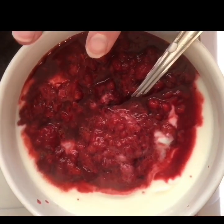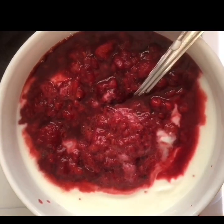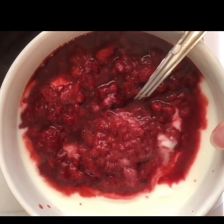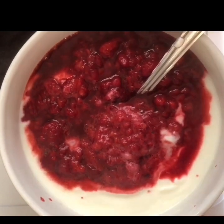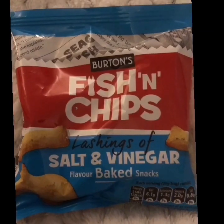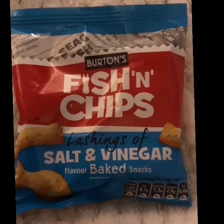I've got five Smart Points for some zero percent fat yogurt, so that's five Smart Points for my snack. I'm also having a packet of Burton's Fish and Chips for four points.